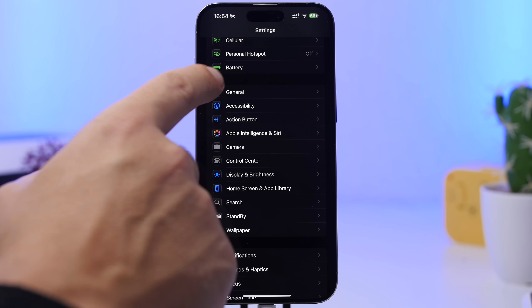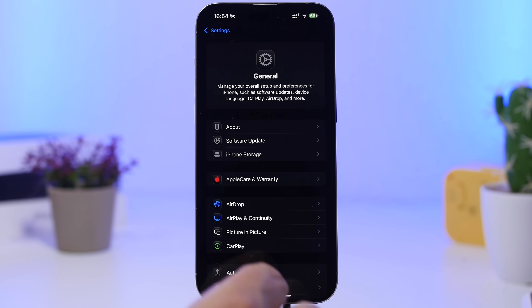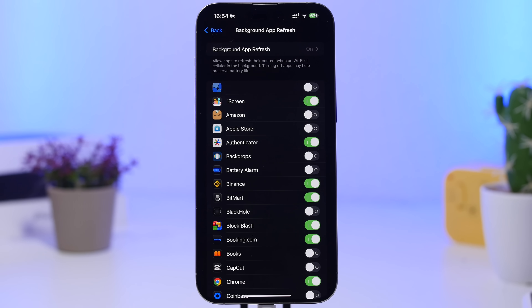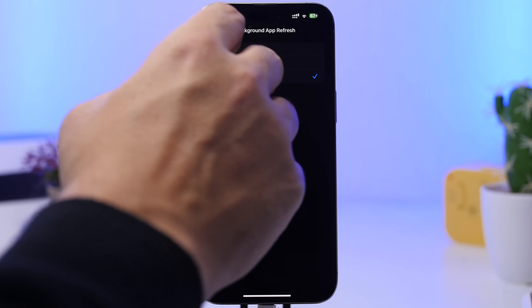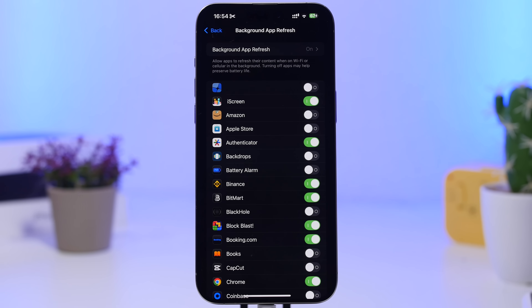Last but not least, go to Settings, then General, and find Background App Refresh. This old trick to save battery really does work and has a lot of impact. I suggest you first go in and choose Wi-Fi only, especially if you have a limited data plan. Then review the list of installed apps and disable background refresh for any apps you don't actually need refreshing in the background.